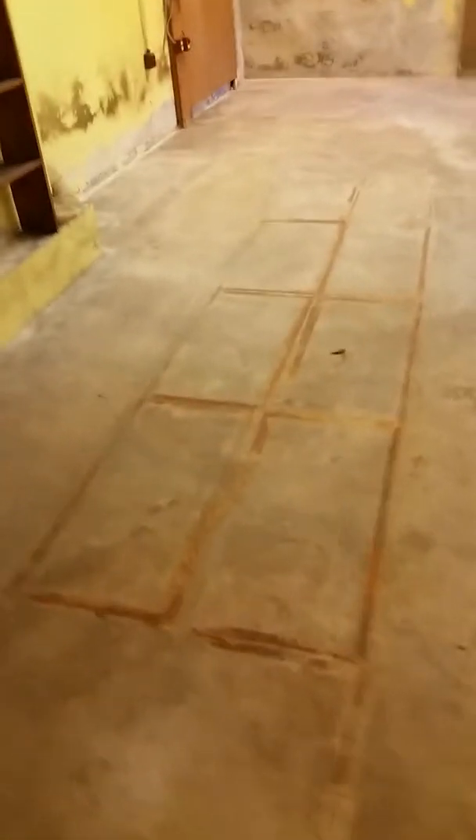Let me call your attention now to the rust marks on the floor. Can you see them here? Yes. Y'all know what those were, right? That's where the cabinets were. You can see how many of them there were, how close together they were. Remember how hard it was to walk between them?